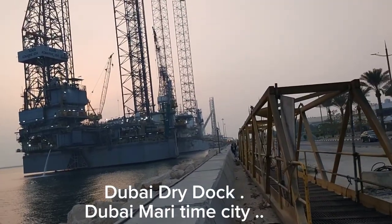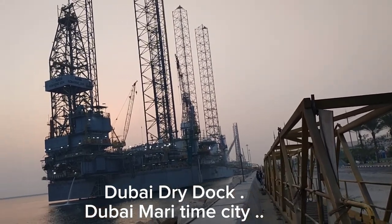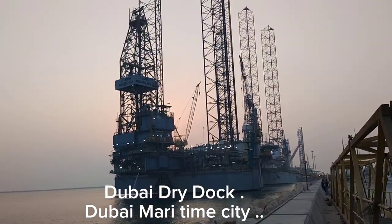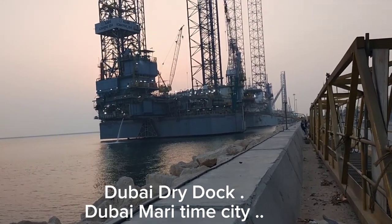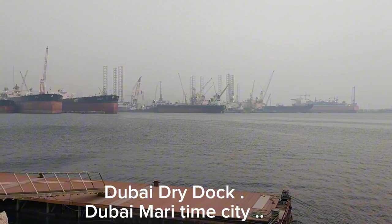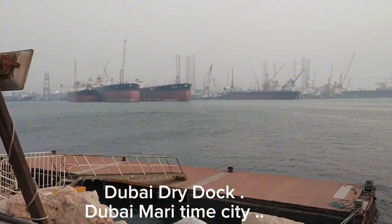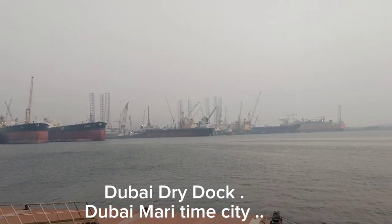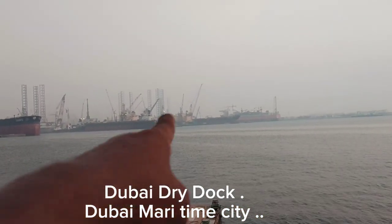Hello, assalamualaikum. I'm coming with my new vlog from Dubai dry dock. Here is a rig ship — the rig ship is under maintenance. Nearby the dry dock is a big area in Dubai, and so many international ships are coming here for maintenance.